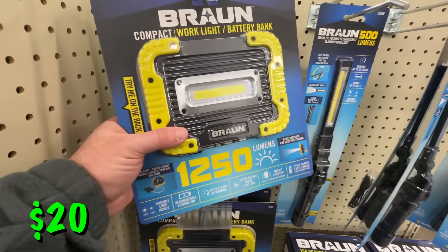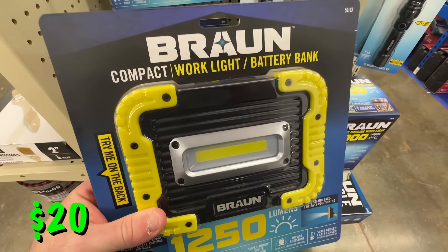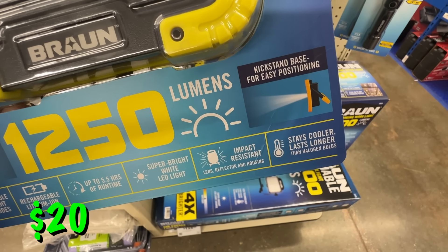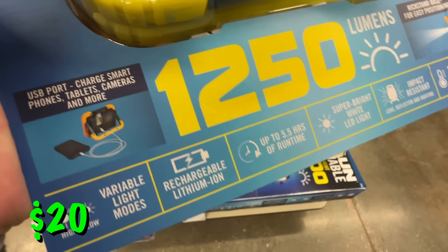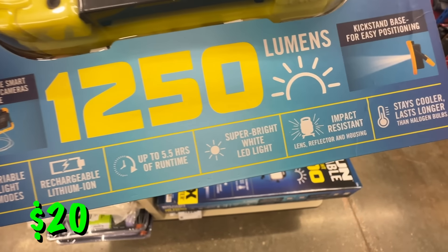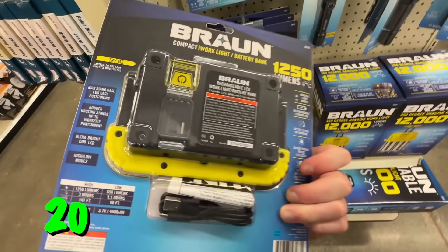Under the Braun brand, they have this 1250-lumen LED rechargeable work light that also functions as a battery bank — 28% off right now at $20. It has a nice built-in kickstand, can run up to five and a half hours, and has a USB port to charge smartphones or tablets. So it can work as a power bank as well — just a really handy light to have in your toolbox.